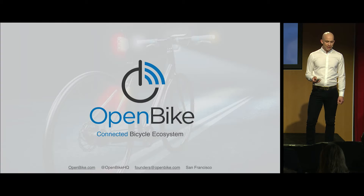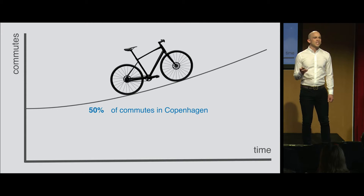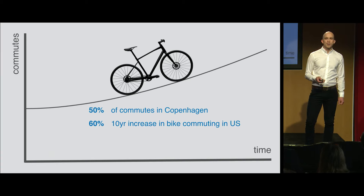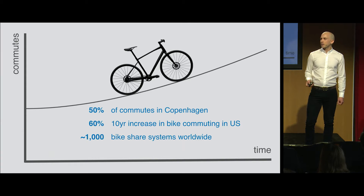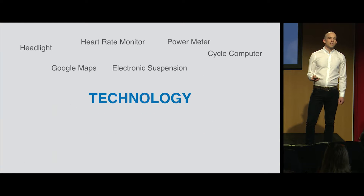Around the world, more people are riding — and it's not just in European cities like Copenhagen. In the United States, we've seen a 60% increase in ridership over the past decade. We're approaching 1,000 bike-share networks around the world and 150 million bicycles and e-bikes sold globally. Affluent markets are driving this growth, and technology is advancing in tandem.